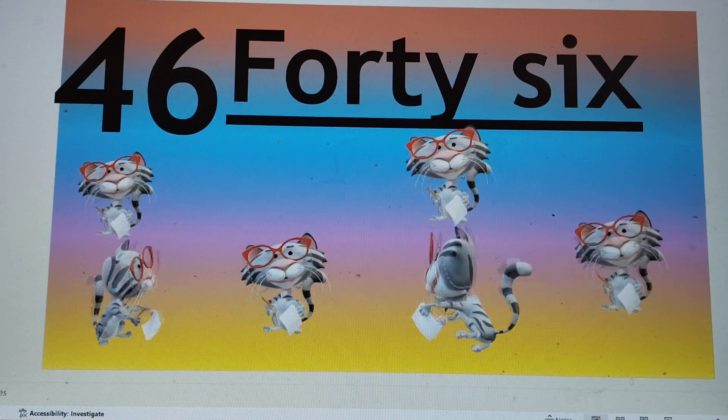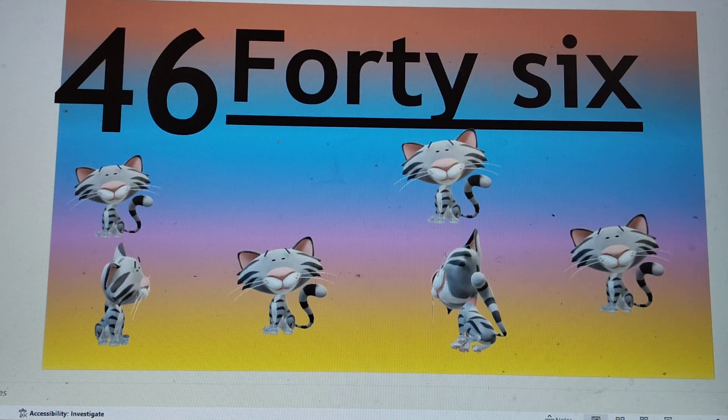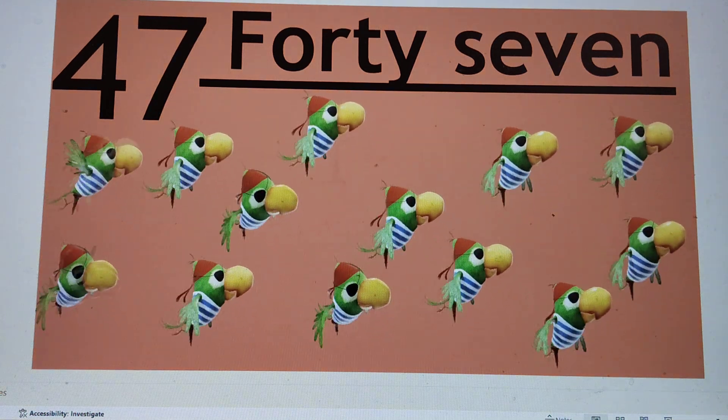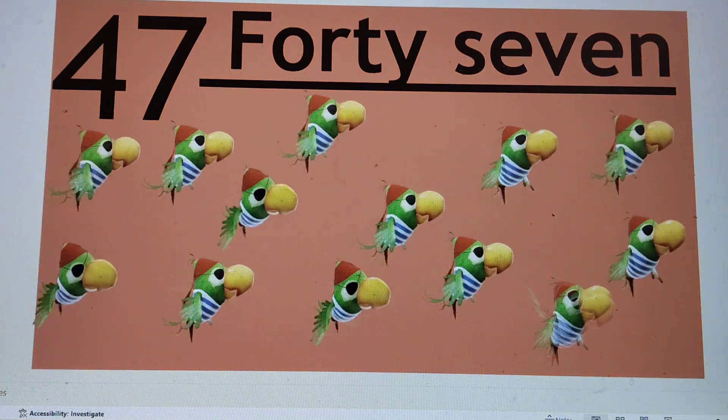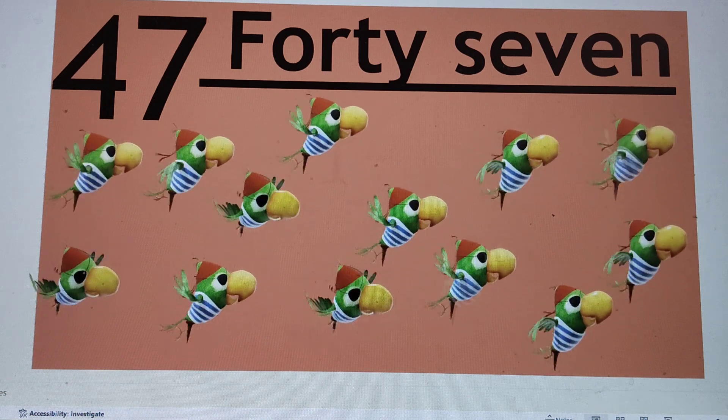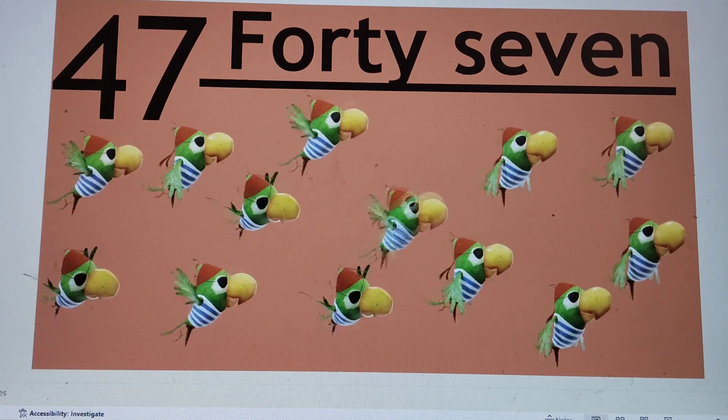Say hi to 46. Next number is 47. 4-7, 47. F-O-R-T-Y, 40. S-E-V-E-N, 7. Say hi to 47.